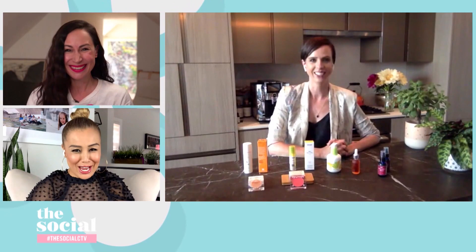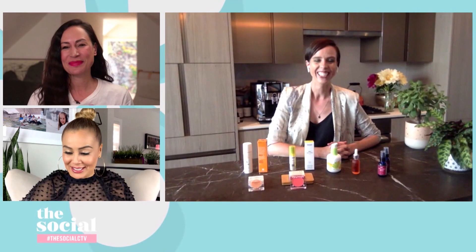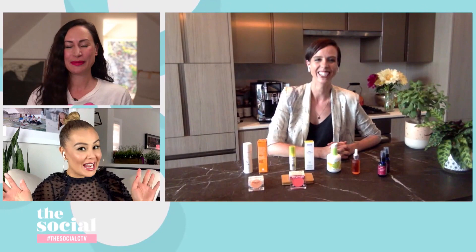Oh my gosh, this might be my new favorite. I will say I'm wearing all black, so I just got myself a good little mess — but listen, I'm protected. That's the most important thing.